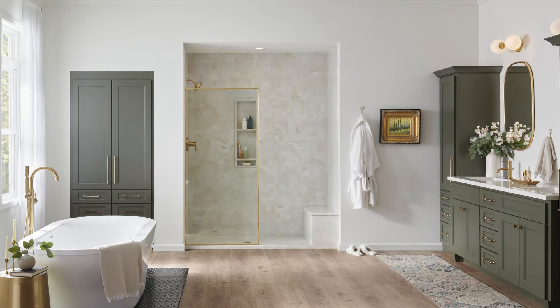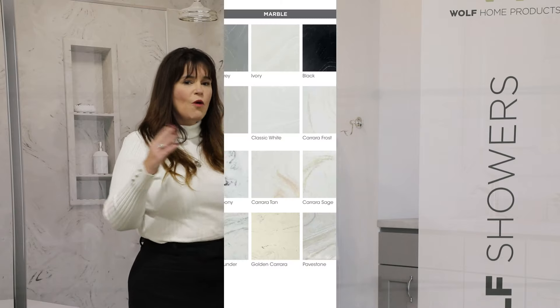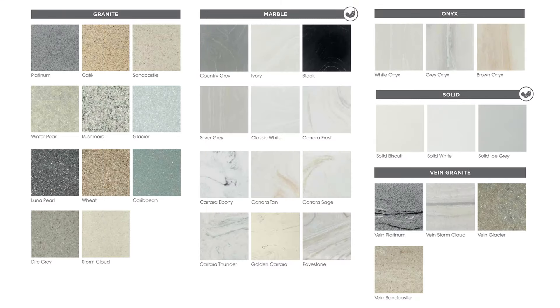Our wall systems have the look and feel of natural stone and quartz. We offer a wide array of colors and styles, and both standard and custom sizes, giving you true customization for your project.